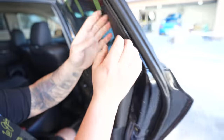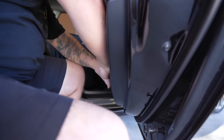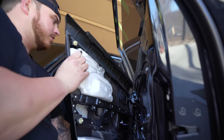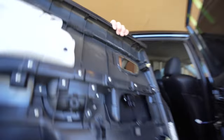Then we will pull off this piece right here. Now we can start pulling from the bottom of the door to release the clips. It will slide up. And you want to remove your plug for the window switch, and put this aside.